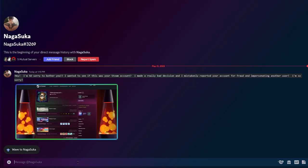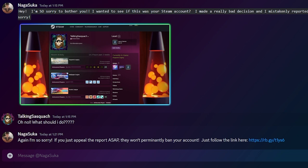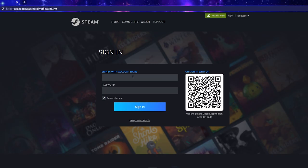Hey, I'm so sorry to bother you. I wanted to see if this was your Steam account. I made a really bad decision and I mistakenly reported your account for fraud and impersonating another user. I'm so sorry. Oh no, what should I do? Again, I'm so sorry — if you just appeal the report ASAP they won't permanently ban your account. Just follow the link here. Okay, I guess I'll just log into my Steam account — hopefully they haven't banned me yet.